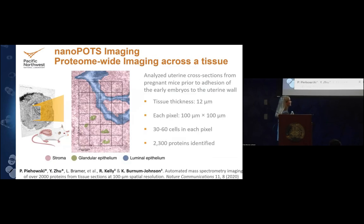Going back to 2020: this was our proof-of-concept nanopots imaging manuscript — collaborating with Ryan and Ying. We analyzed uterine cross-sections from pregnant mice prior to the adhesion of early embryos. We have multiple cell types: stroma in pink, glandular epithelium in green, and luminal epithelium in blue. Tissue thickness was 12 microns; each pixel was 100 by 100 microns with about 30 to 60 cells per pixel. We were able to get around 2,300 proteins identified, which is great for 2020.